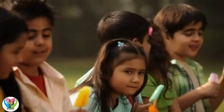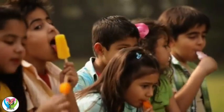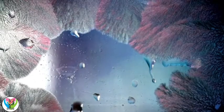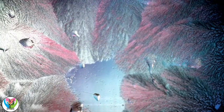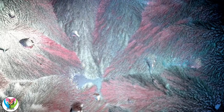How do Popsicles feel, Nash? Cold! Exactly! We need to make the drink so cold it freezes. Freezing is when a liquid loses a lot of heat and turns into a solid, like when water turns to ice!